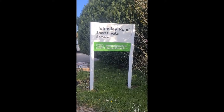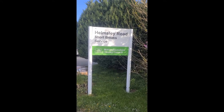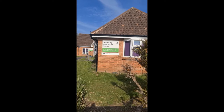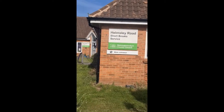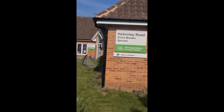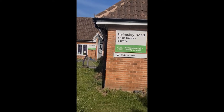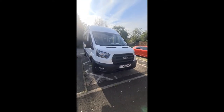Hello, welcome to Almsley Rose Short Breaks. My name is Michelle and I will show you around the bungalows. If you're coming to Almsley Rose Short Breaks, you'll probably end up coming to the office first. This is the bungalow with the grey door, where you'll be introduced to the team leader and care staff.